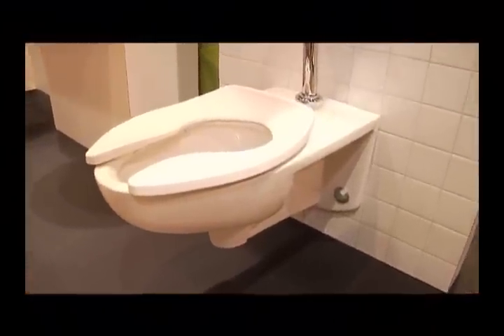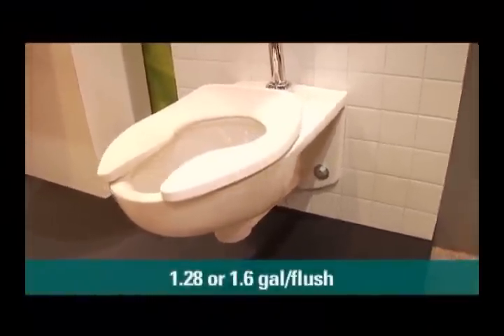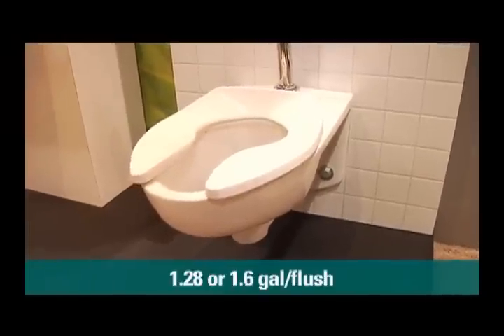Tell me what makes our new AFWAL special. Well, we have a couple features that we've integrated into this product, which has been in our line for a long time. New in this product is the gallon usage — it's at 1.28 and 1.6 gallon per flush.